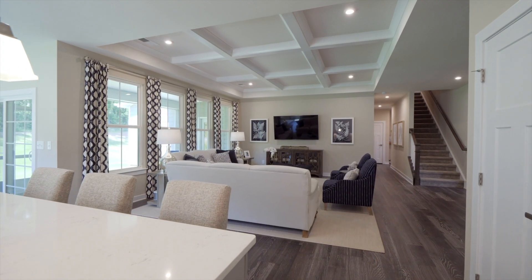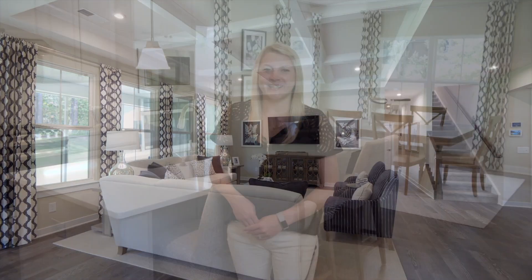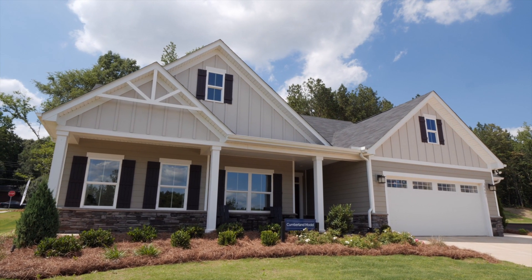Then after dinner it's easy to transition into relaxation with a great room connecting to the kitchen. With both one and two story floor plans to choose from, there is something for everyone. Ready to ditch the stairs?